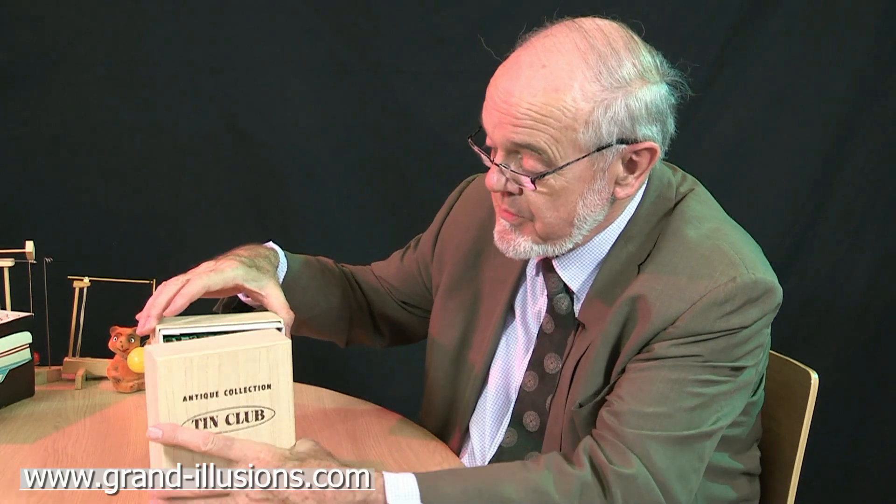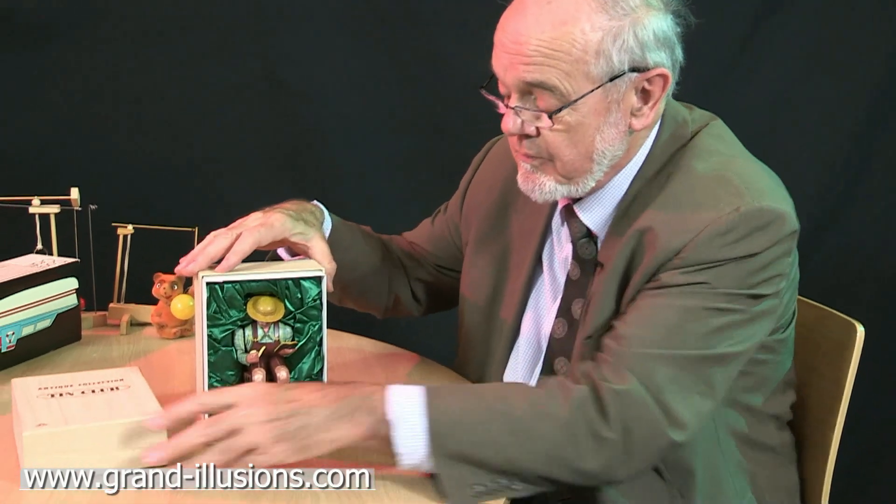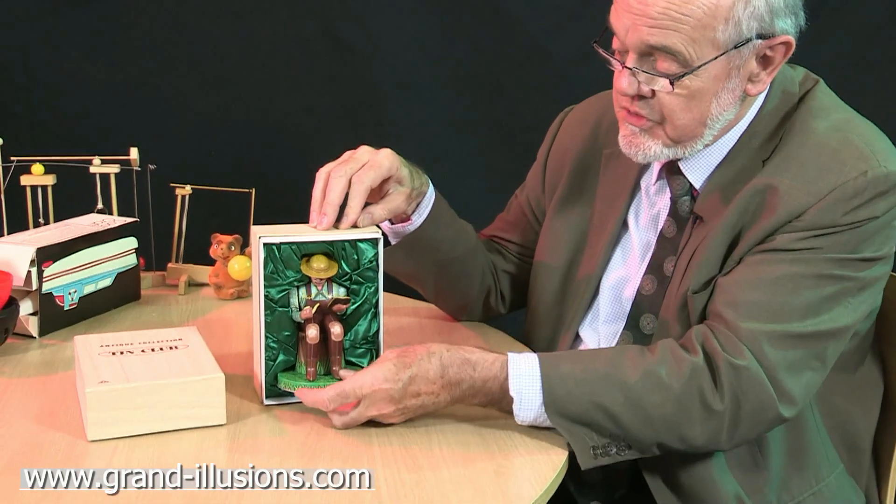The Alps Toy Company showed at Nuremberg for many many years and they had a wonderful range on their stand of automata, battery-operated and wind-up ones. They're a Japanese company and their quality was just superb. Here are two examples of tin toys they produced in the 1990s, 20 years ago. It was really their salute to the world of the tin toy.